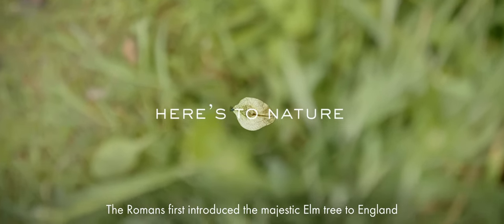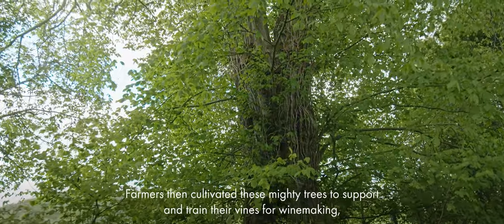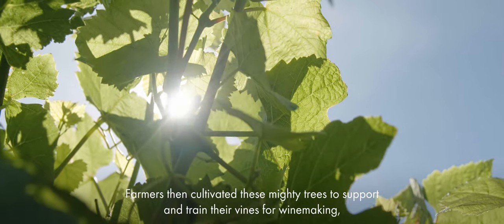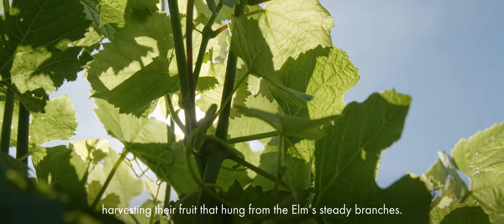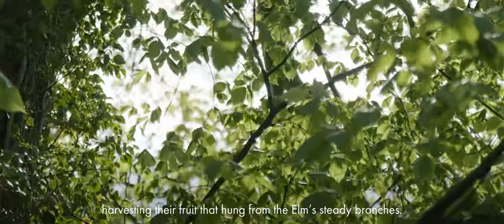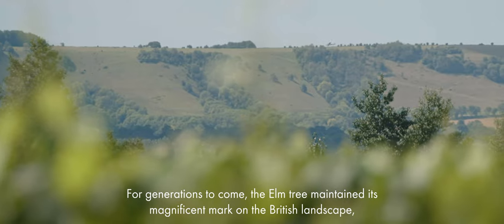The Romans first introduced the majestic elm tree to England some 2,000 years ago. Farmers then cultivated these mighty trees to support and train their vines for winemaking, harvesting their fruit that hung from the elm's steady branches. For generations to come, the elm tree maintained its magnificent mark on the British landscape.